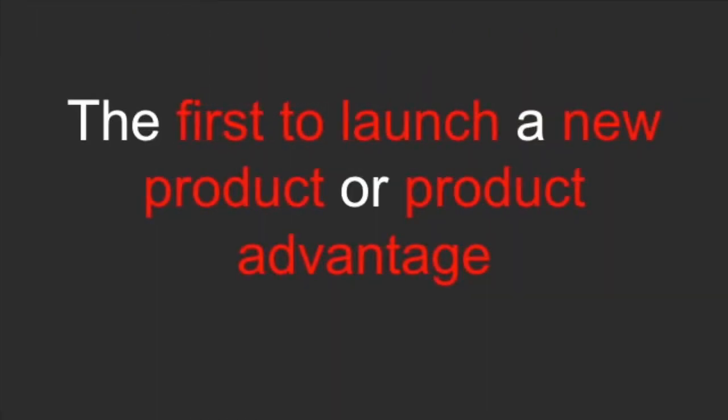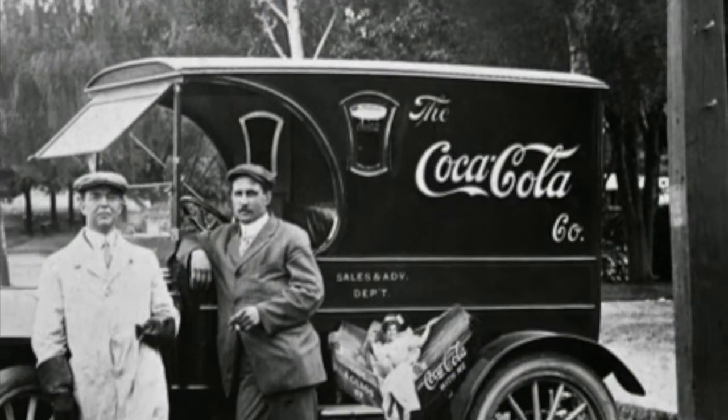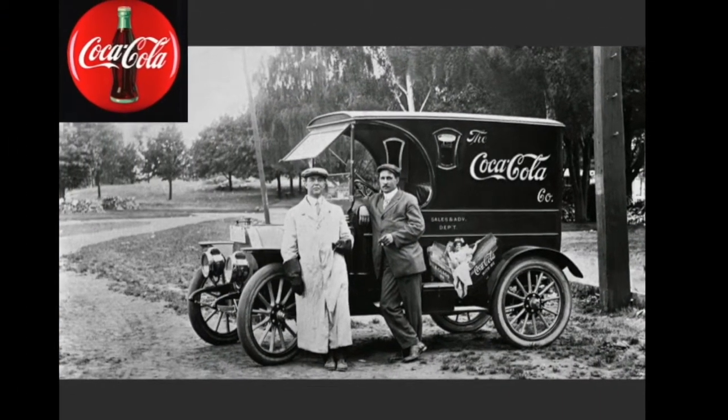The next source for a pre-emptive move is if an organization can be the first to launch a new product or product advantage with which competitors are less likely to want to compete. Coca-Cola was the first cola producer and is still considered one of the most valuable brands in the world, 130 years after they launched their first drink.